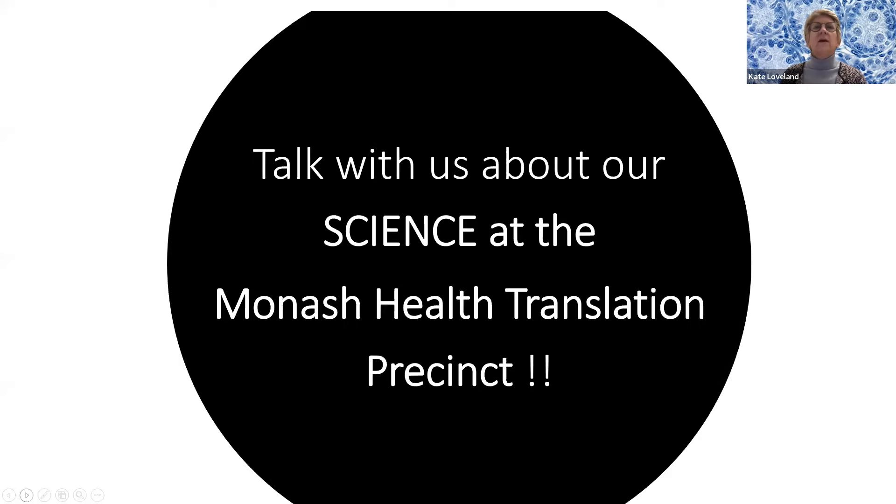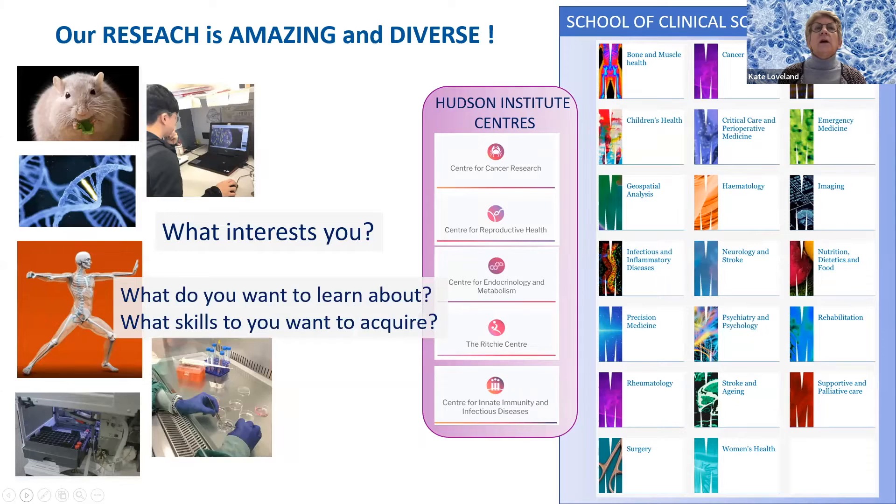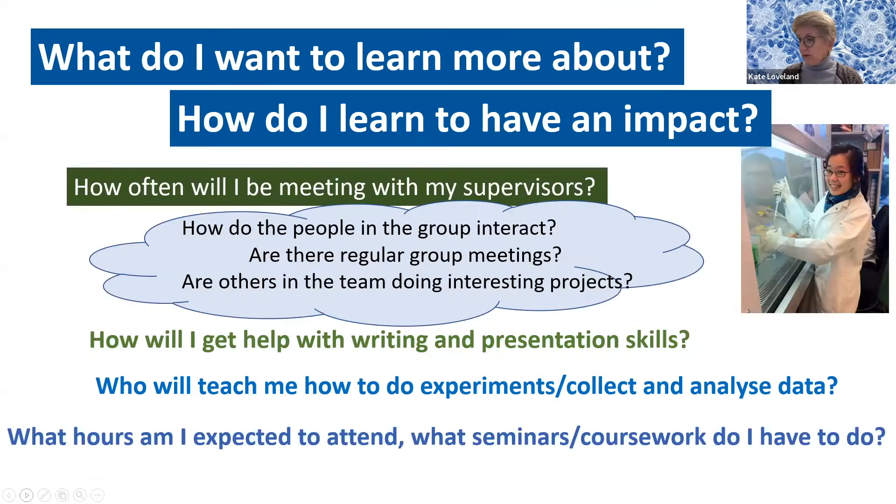Within the School of Clinical Sciences, where all students enroll, you may do your research within the Hudson Institute and one of the centers, or in one of the departments listed here. You really have to think about what interests you, what skills do you want to learn, and how do you want to have an impact with your research. For many of us, that's been a motivation for a decade-long career as a discovery scientist or clinical researcher.